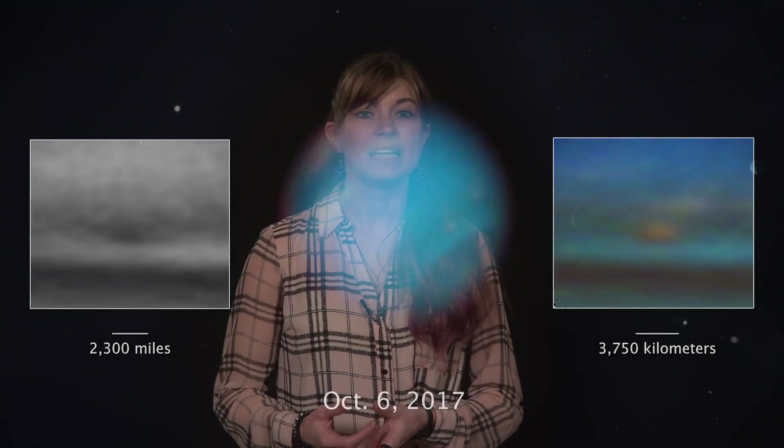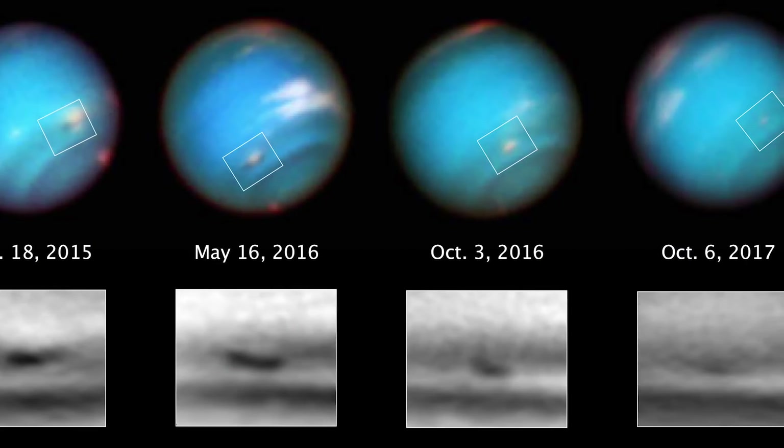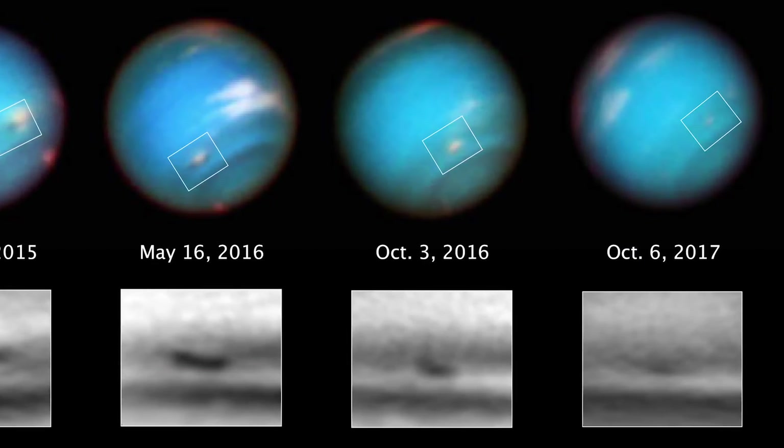Seeing this storm unfold gives scientists a chance to test their models of how they predicted an anti-cyclone may interact with the wind jets on Neptune. This particular vortex is not behaving how some dynamical simulations predicted, which is great because that means there's a lot left to learn on Neptune.